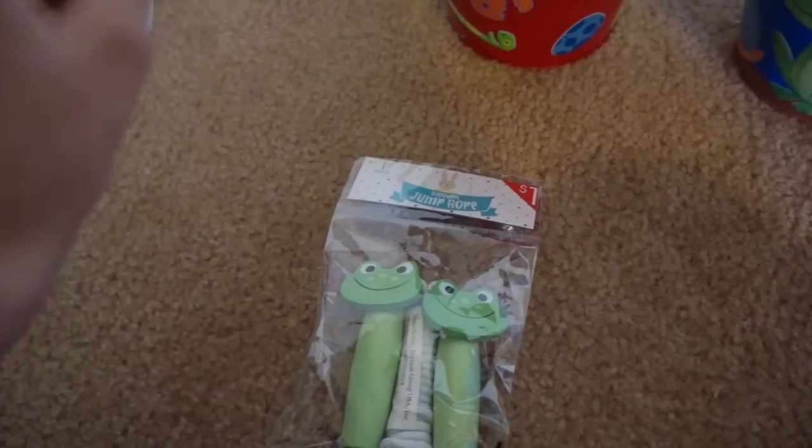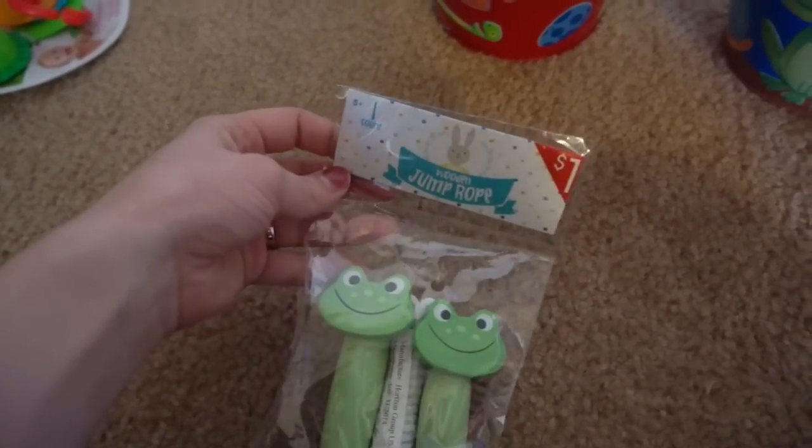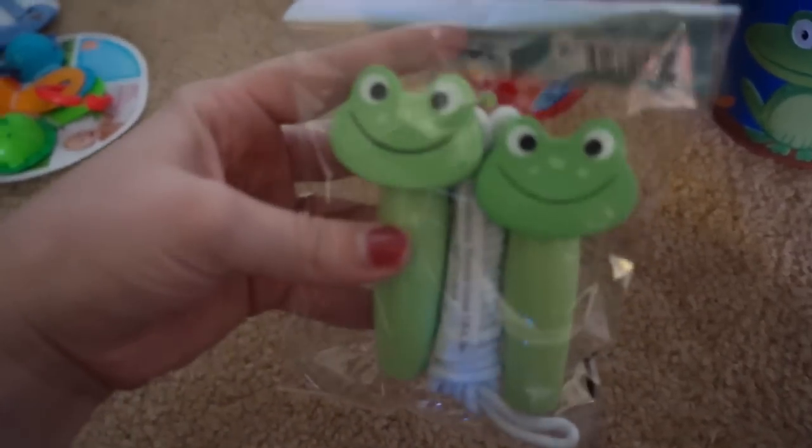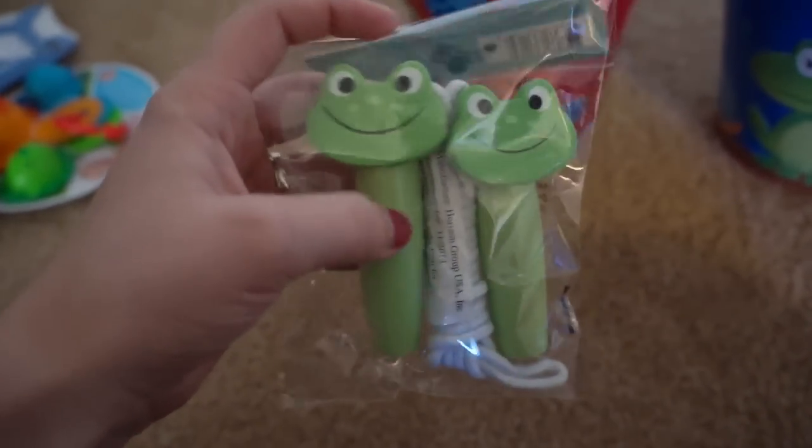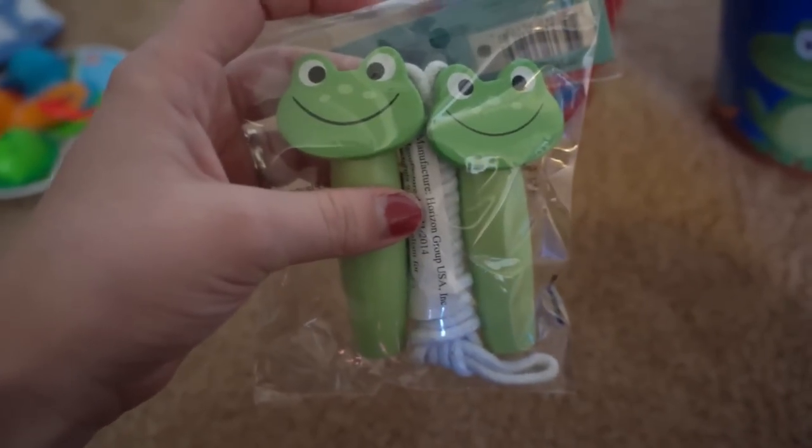I got this in the dollar section at Target as well. Caden has never even seen a jump rope, I don't think, so I got him this. It's just a dollar — it's a cute little froggy jump rope with little wooden handles. I thought maybe we could teach him how to jump rope.